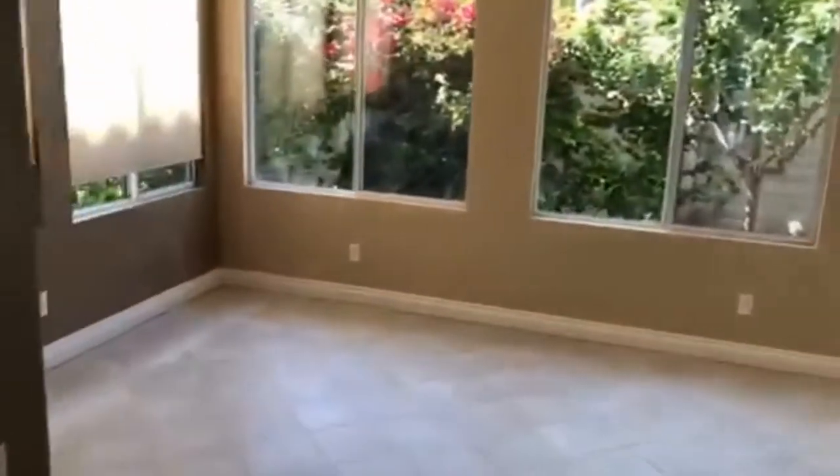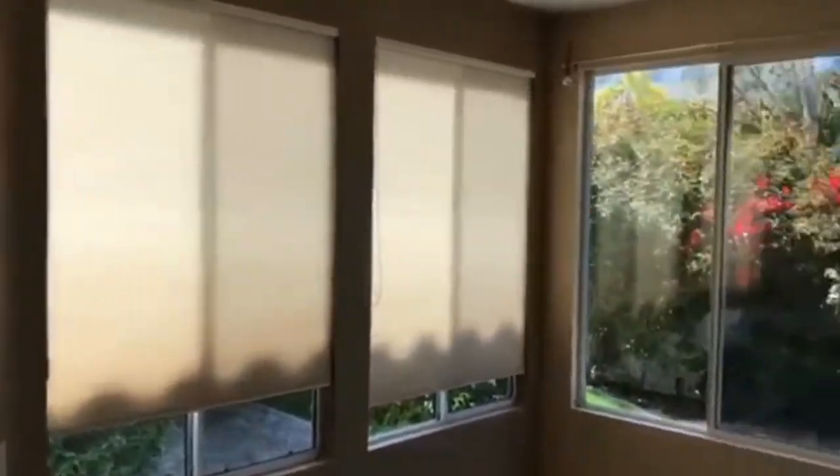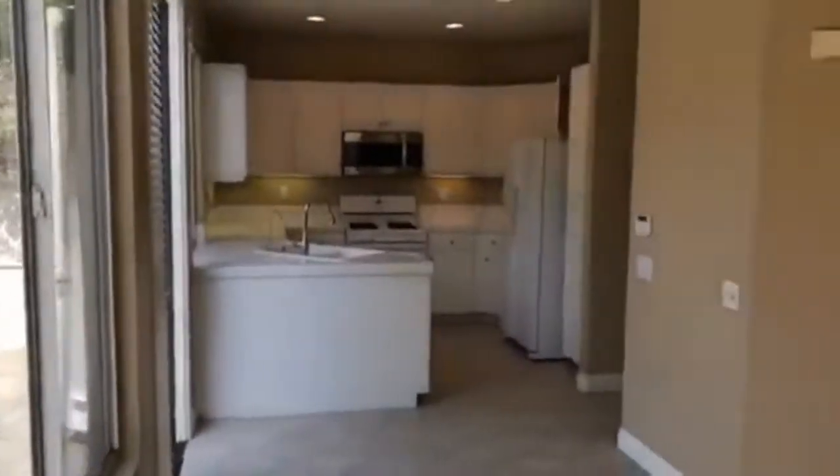Nice spacious, light and bright living room here. Moving on from the living room, we enter the dining room. The dining room features this cozy fireplace and is right off of the kitchen area. Nice big windows offering nice natural light.